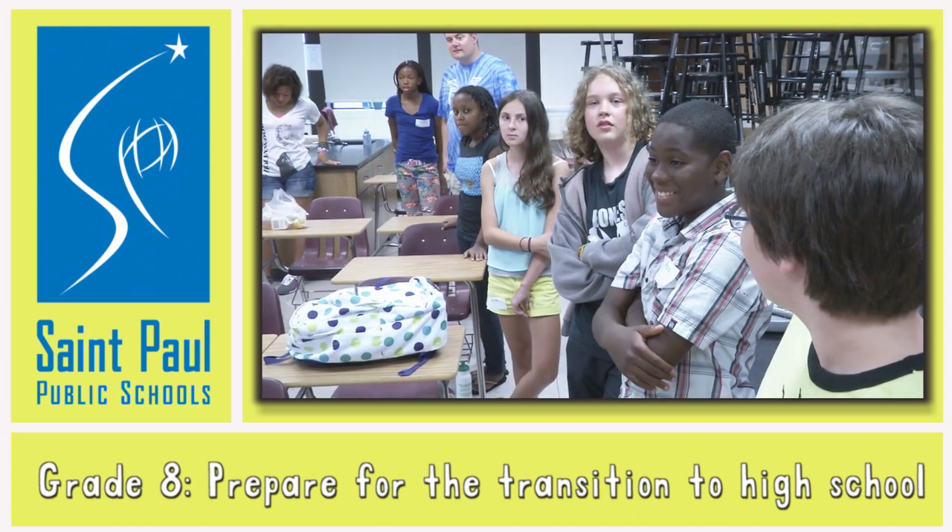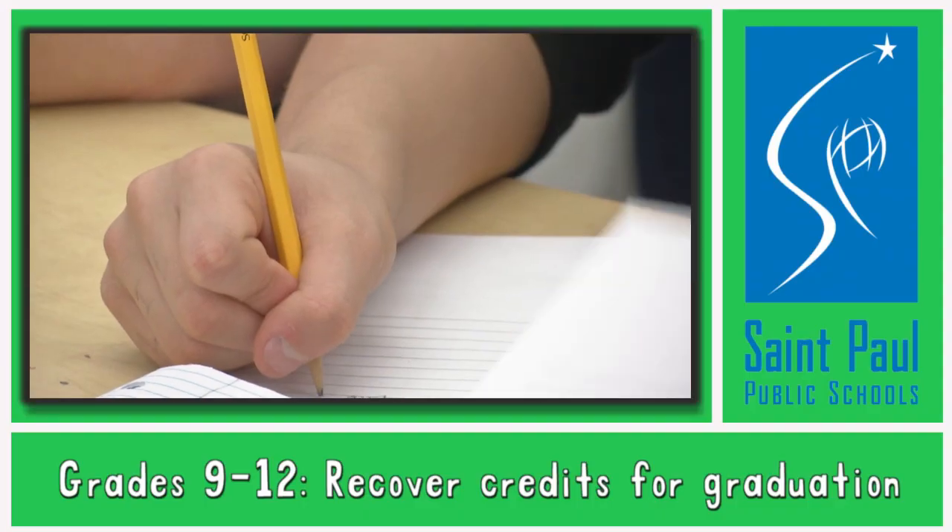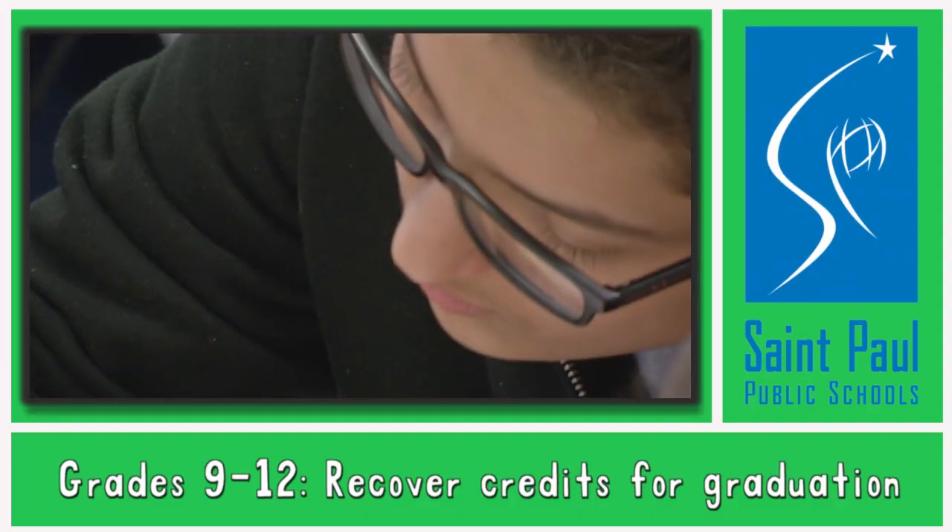Build leadership skills. Earn up to six quarter elective credits for high school. Recover up to 12 quarter credits required for graduation.